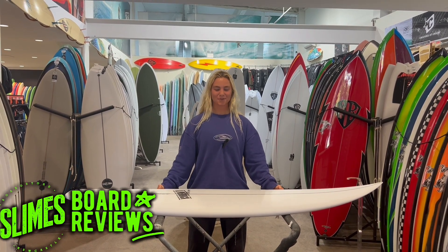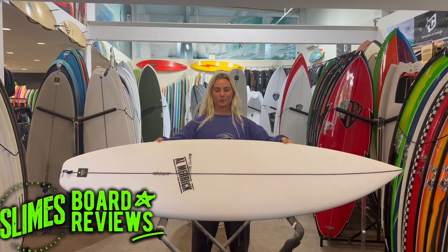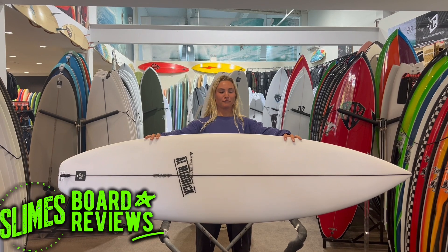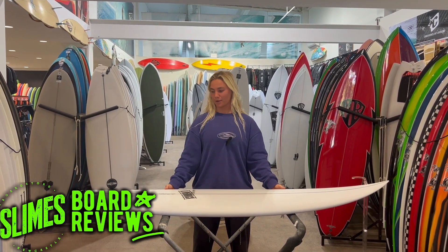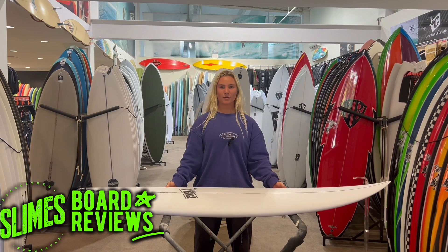Hey, it's Elliot Slimes Newcastle. I'm here to review the CR 2 Pro by Channel Islands, former Stab in the Dark winner 2022 and 2023, shaped by team rider Britt Merrick.